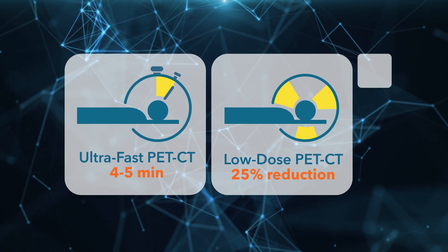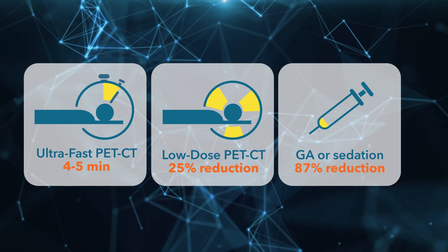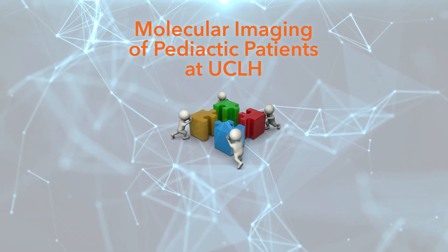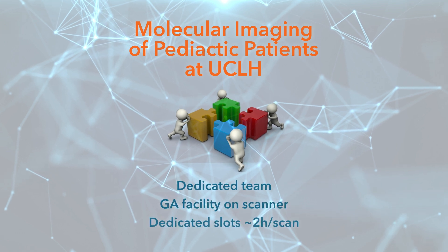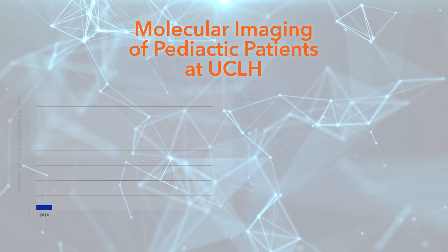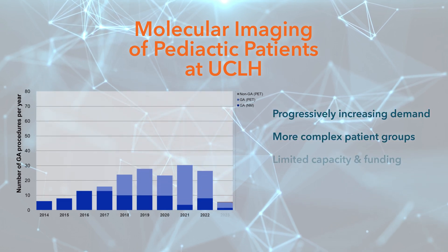Most importantly, it's helped us avoid general anaesthesia or sedation in 87% of young patients. UCLH is one of the few centres in the UK offering paediatric PET-CT under general anaesthesia, and demand is growing rapidly — around 15% year on year.